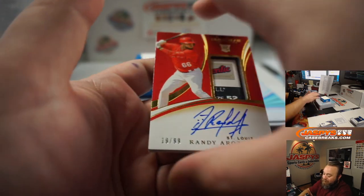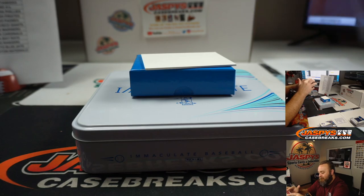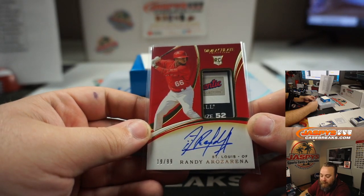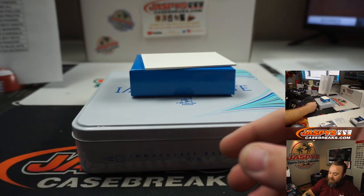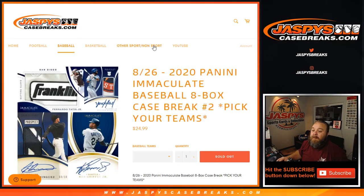Congrats, Ryan. Guys, that was the break — Pick Your Team Number 2, 2020 Panini Immaculate Baseball eight-box case break, Pick Your Team Number 2. I'm Sean, JaspiesCaseBreaks.com. You can do this again — we'll see you next time. Thanks.